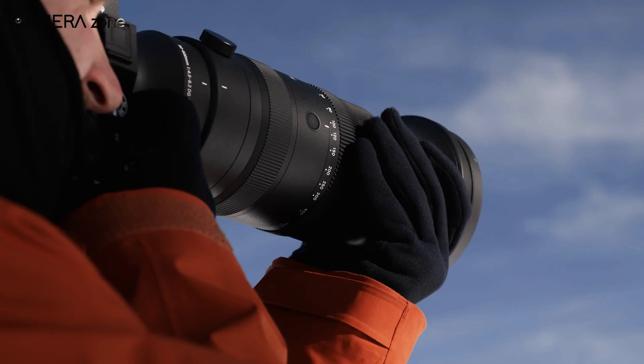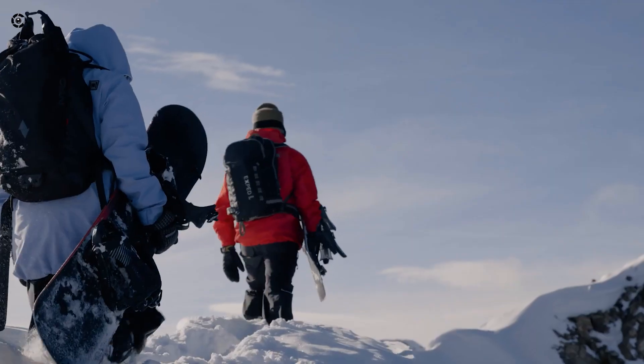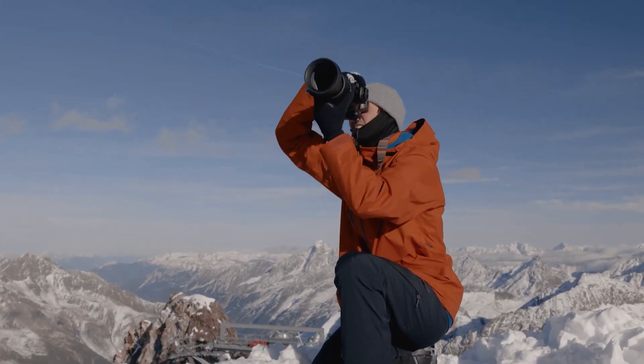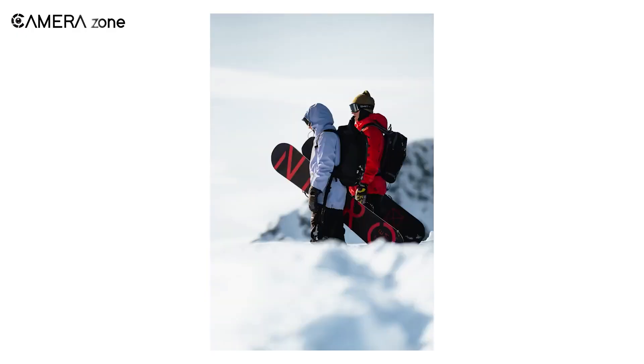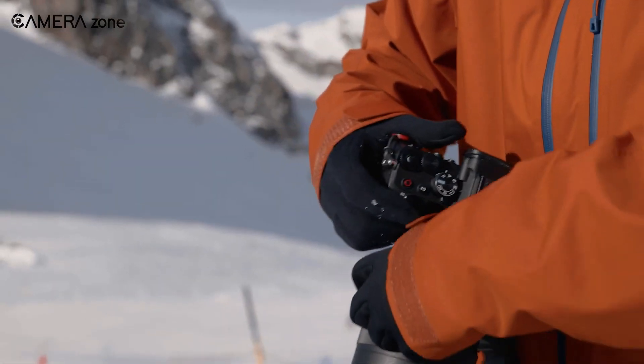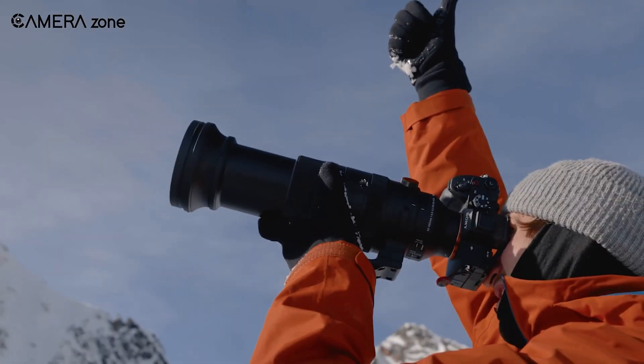This new Sigma is also an exciting model thanks to its fast autofocus performance with Sony mirrorless cameras like the A1, using a linear AF motor for smooth, quick focus — just perfect for tracking fast action. This is a whole new ball game compared to the older super telephoto options, which were quite slow in autofocus.